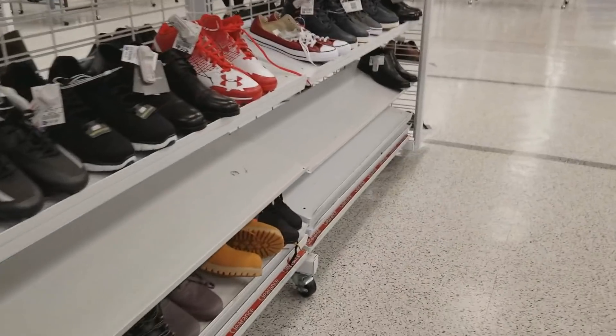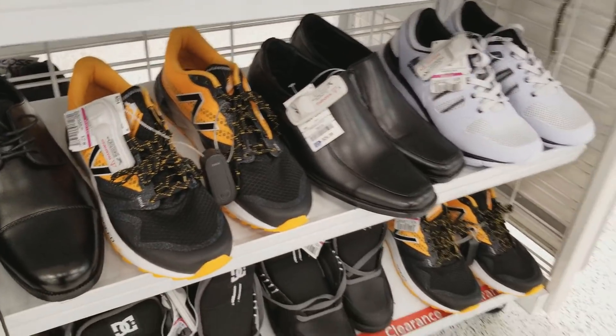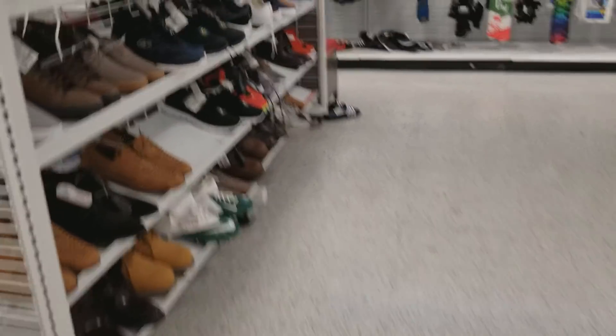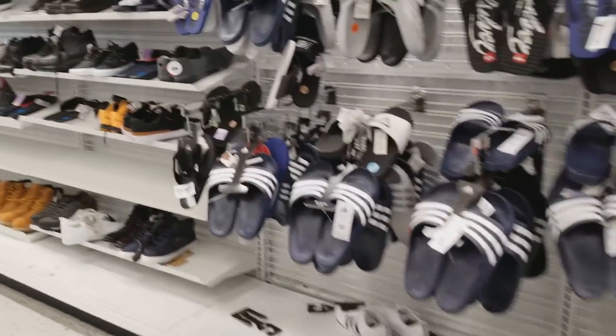I think this is actually the first time I go to Ross in a long time, or at least show you guys this little trip I took. One of the reasons I don't go to Ross is because of this — it's always dry. I've gone to multiple Ross stores around my area and they're always dry.